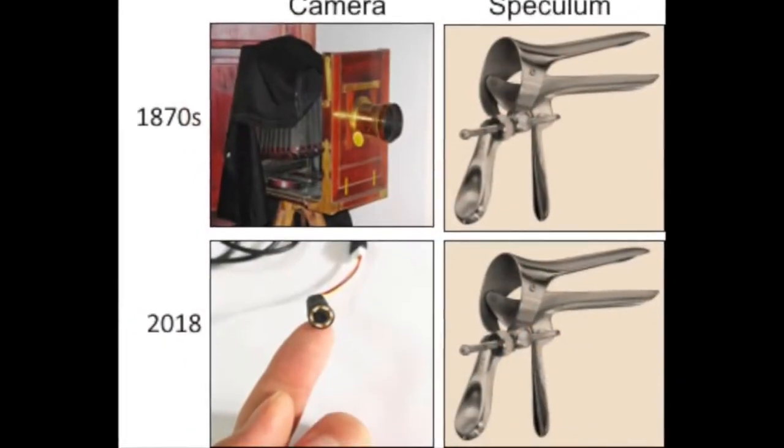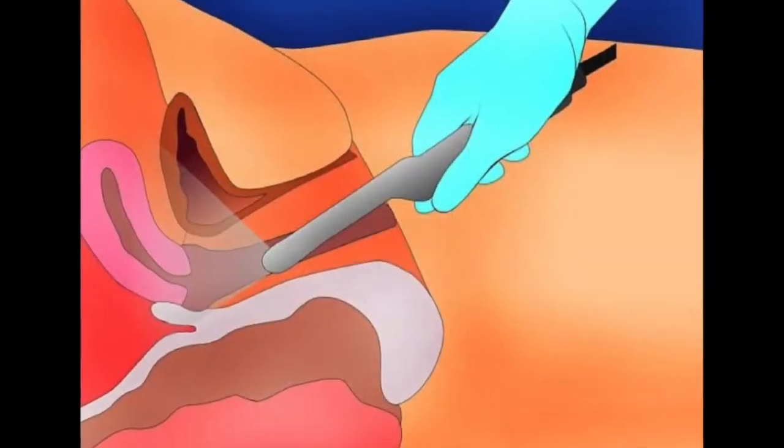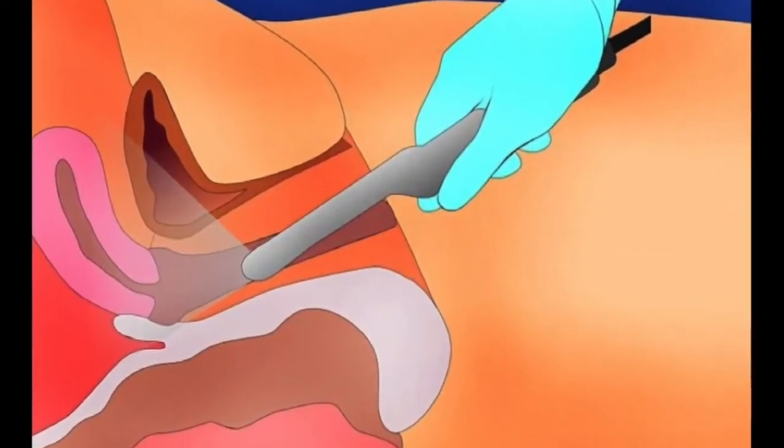However, camera sensors have grown smaller over time, so we asked ourselves how we could harness modern technology to improve the overall exam using a camera the size of a tampon. This inspired me to develop The Color.